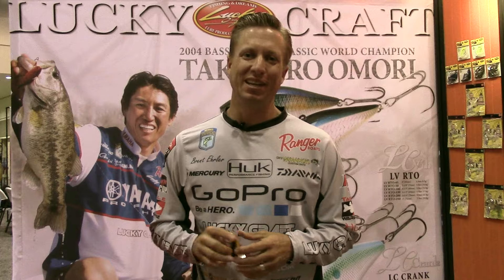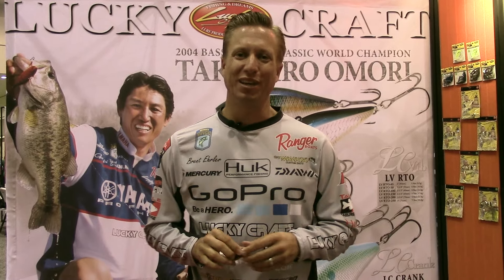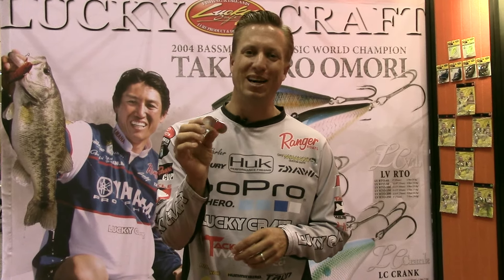Brent Ehrler here at the 2015 ICAST show in Orlando, sitting in the Lakecraft booth, taking a look at all the new products. This is one that's actually a take-off of an old design, a jitterbug.